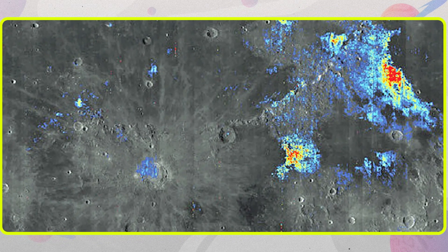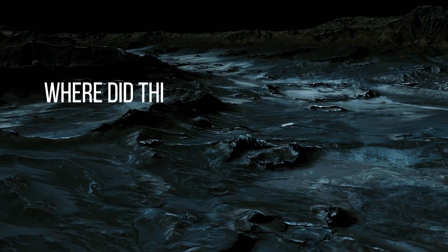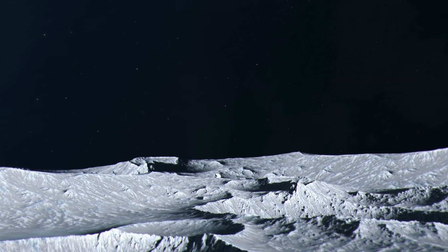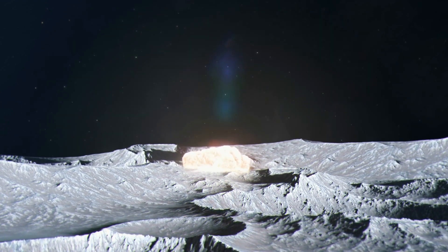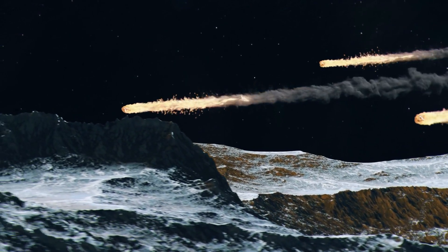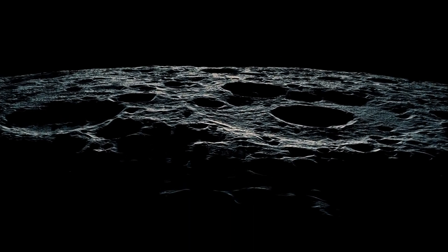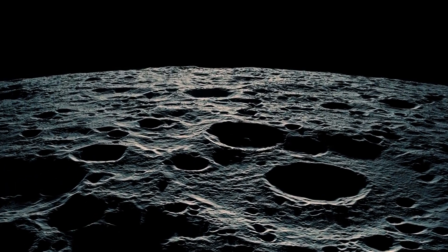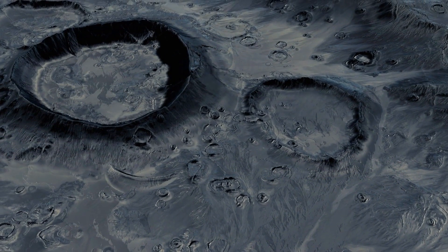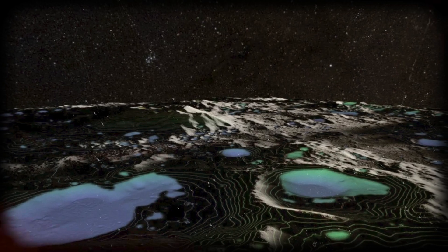It's estimated there could be up to 600 million tons of water ice on our dusty neighbor. The presence of so much water on the bone-dry moon raises big questions: where did this water come from, and why is it concentrated at the lunar poles? The leading theory is that the moon's water came from comet and asteroid impacts, which carried water as they bombarded the moon over billions of years, with water molecules migrating to permanently dark, freezing craters. But some scientists question whether impacting space objects fully account for the sheer volume of lunar ice seen today.